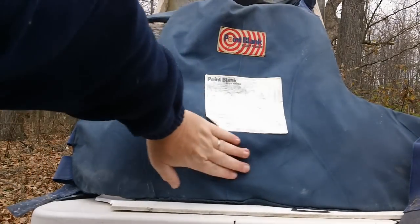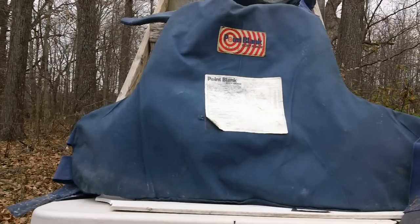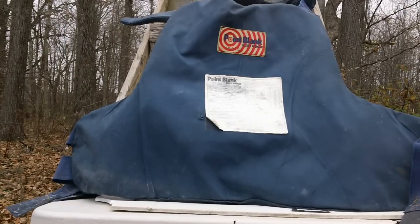No hole. No exit. We're going to take this inside and dig the bullet out and see what we get.